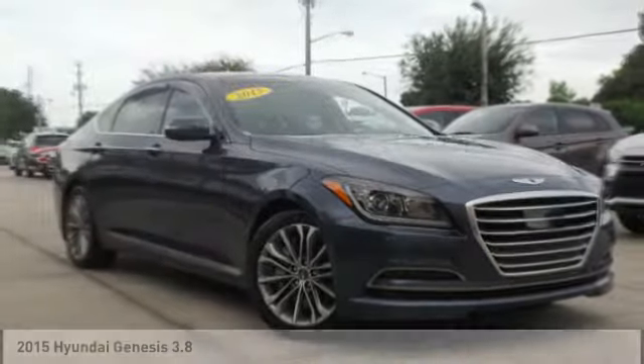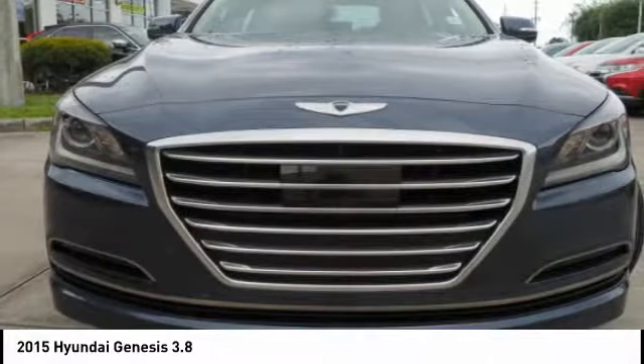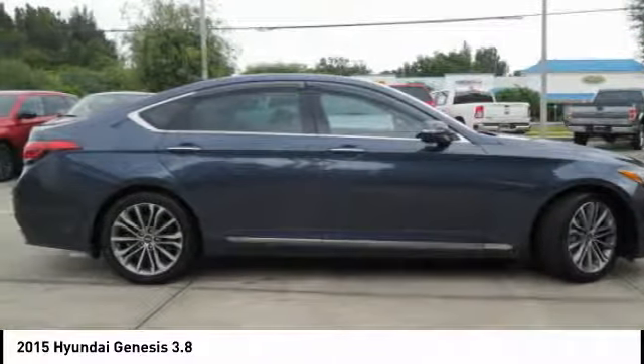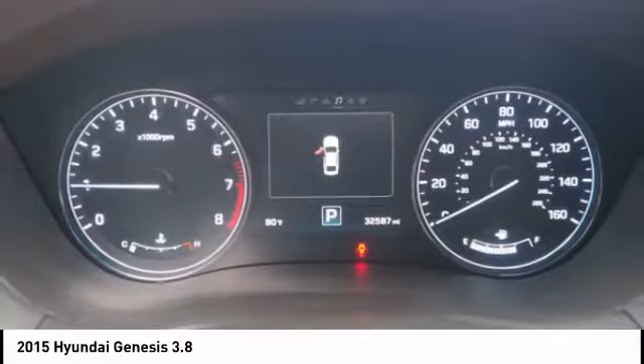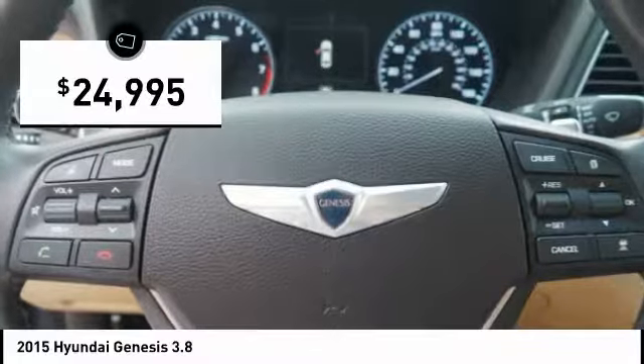Pleased to show you the 2015 Genesis. It wasn't named 2009 North American Car of the Year for nothing. Genesis combines luxury, performance, and engineering for one powerful and memorable driving experience — and is priced below $25,000.